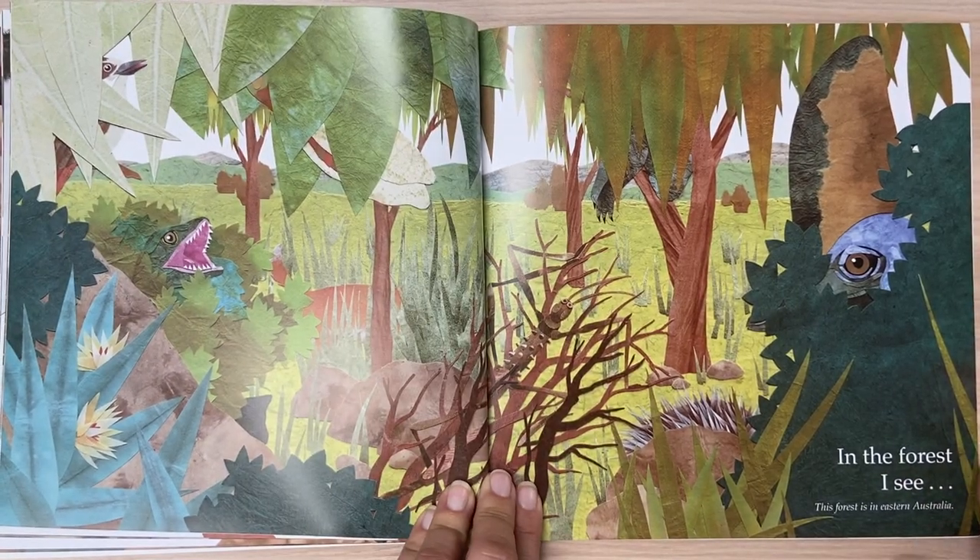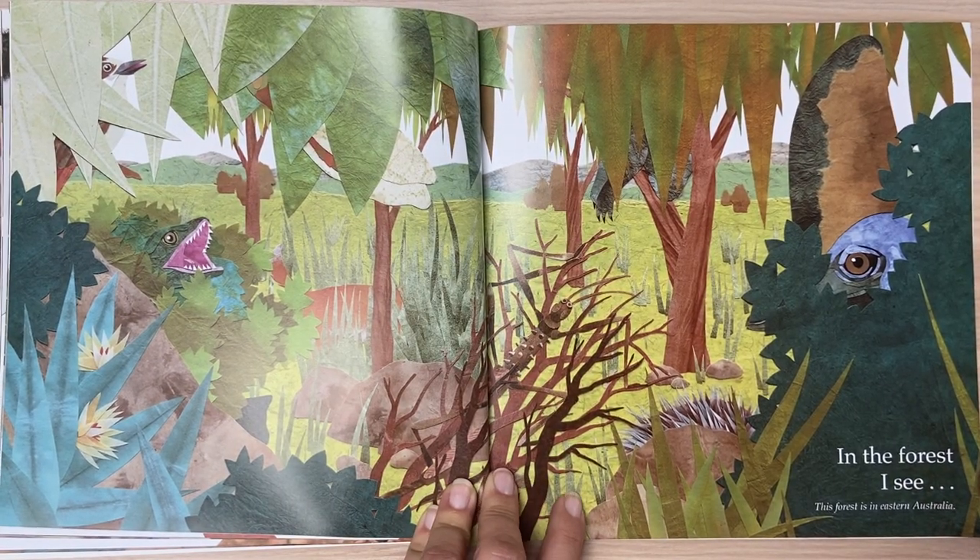In the forest, I see. This forest is in eastern Australia.